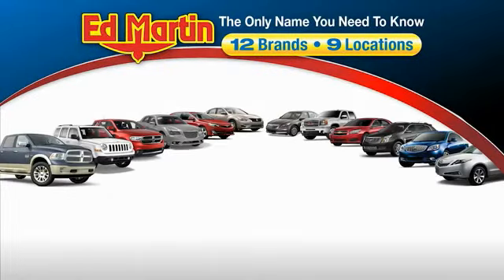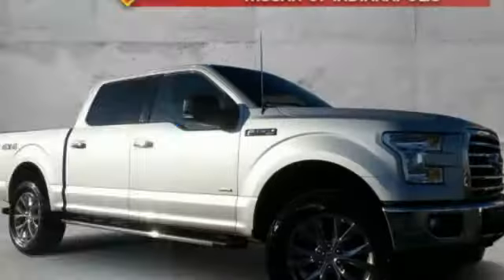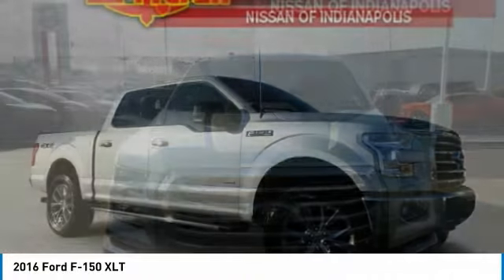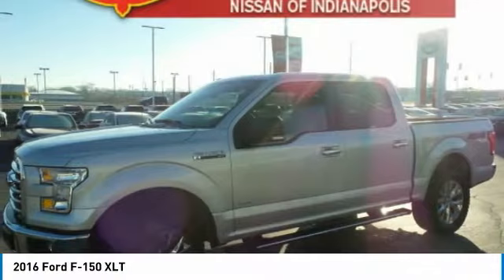Thank you for clicking our video. You can also shop over 4,000 more cars and trucks online at edmartin.com. Make a great choice today with the 2016 F-150. A Ford F-150 knows how to handle any situation. It's built to follow orders.